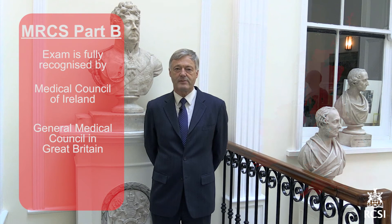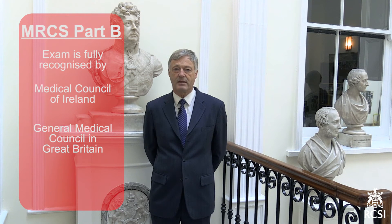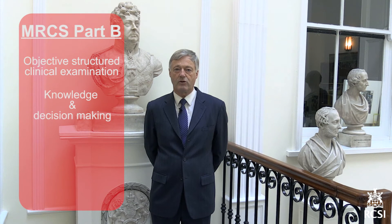Having successfully attempted the MRCS Part A exam, candidates can then go on to apply for the MRCS Part B OSCE. This is an objective structured clinical examination that tests the examinee's knowledge and decision making across a wide range of tasks. Candidates are allowed up to four attempts to pass the Part B exam.